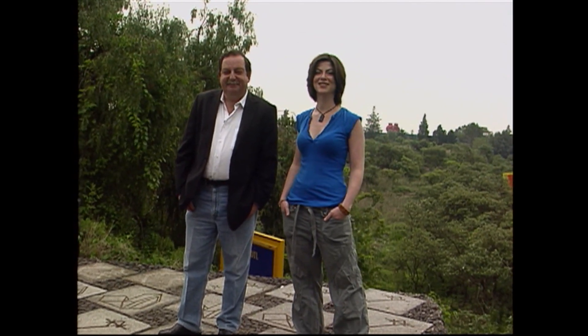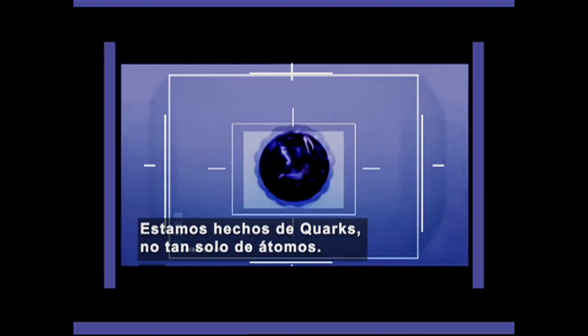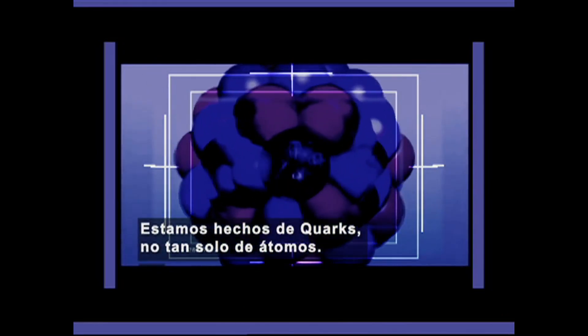Estos aceleradores de partículas generan una especie de mini Big Bang que nos permite apreciar una nueva estructura de la materia descubierta en Brookhaven. Estos descubrimientos fueron publicados en la revista Scientific American hace dos años. Sobre ello hablaremos más tarde. No se pierdan este viaje al interior de la materia con la oveja eléctrica. Vamos a ver lo que nos dice el vocero de la ciencia, Luis Felipe Lomelí.